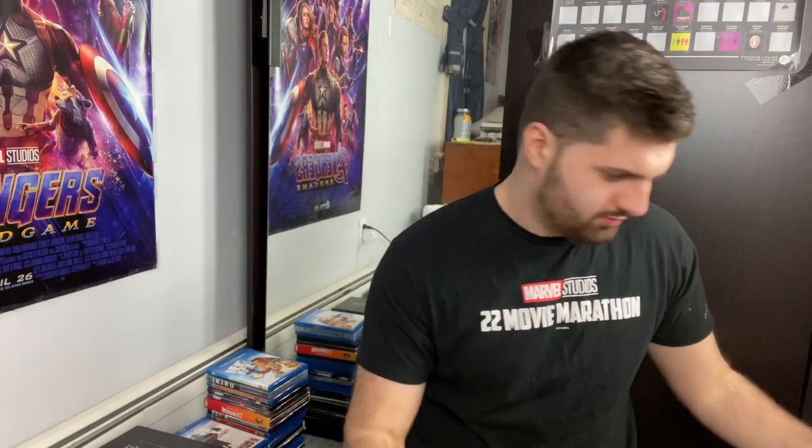Frankenweenie, Frozen, The Fugitive. Full Metal Jacket — a fantastic Stanley Kubrick film. I finally got the 4K for a really good deal. Maybe I should just do a Stanley Kubrick collection because I absolutely love the films I've seen from him. This is one that's fantastic and I need to go back and re-watch it.